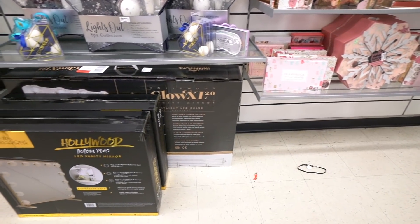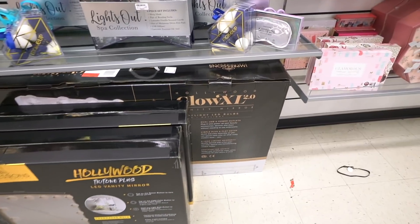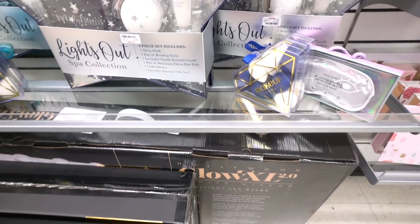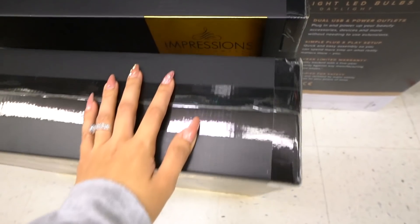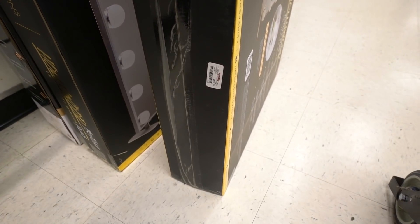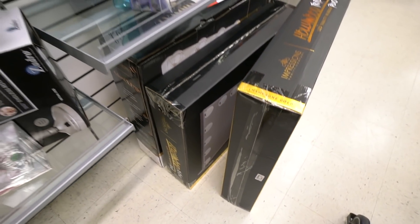They actually sell the Hollywood Lights here, which is so exciting. They have a small one and a large one. The large is priced at $250 — I'm pretty sure they're usually over $500, so that's a really good deal. The small one is only $130. This would make an amazing gift — which one are you guys going to get?